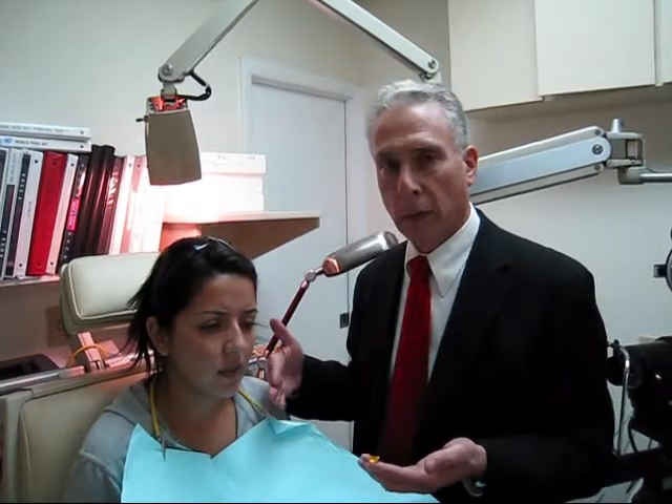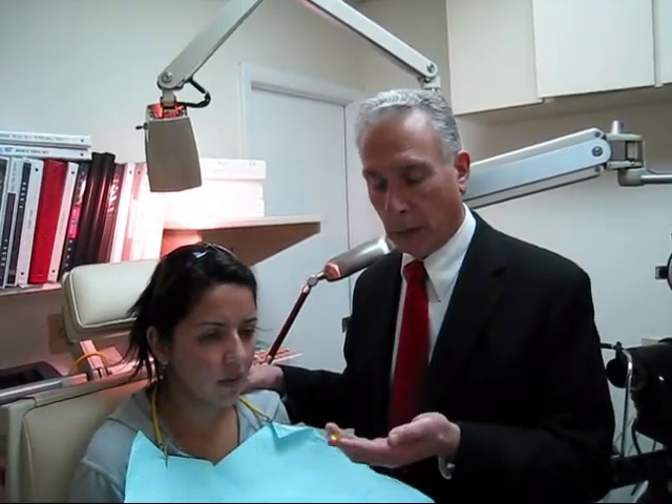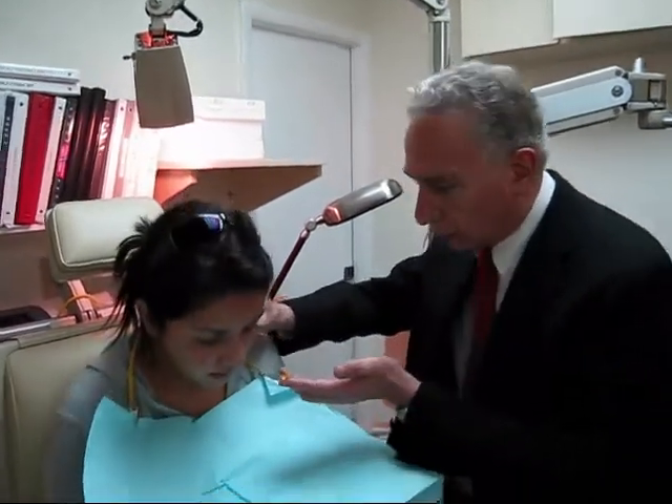Several months ago, she underwent C3R, which is a collagen strengthening procedure, in her left eye, and her eyes improved significantly. I'm about to put the scleral lens back on. Next week, she's having a C3R on her right eye, and we hope for a marked improvement in the integrity of the cornea.